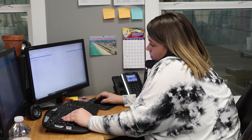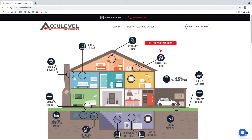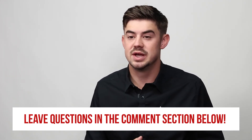If you would like more information about shoring, give us a call to schedule an appointment with one of our project advisors. You can also go to our website acculevel.com and click the book a consultation button in the top right corner. Fill out the form and we'll contact you within the next business day. You can also leave a question in the comments below and we would be happy to answer. Check out the description for more videos and blog articles on shoring.